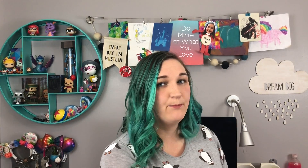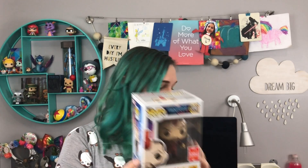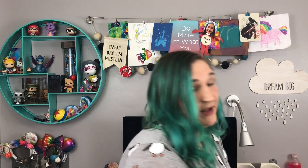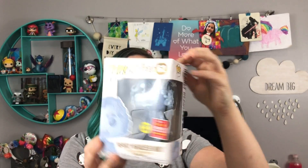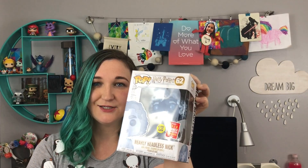Next up are my Barnes and Noble picks. From Barnes and Noble I got the Guardians of the Galaxy Vol. 2 Kraglin — also a San Diego Comic-Con exclusive. And my other Harry Potter one, which is the Nearly Headless Nick. The version for San Diego Comic-Con glows in the dark just like Moaning Myrtle.